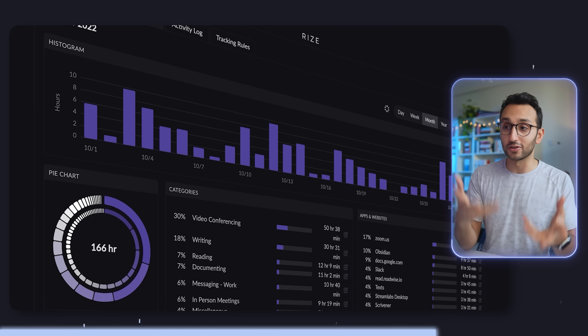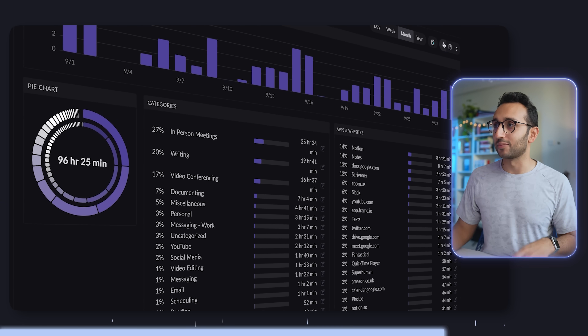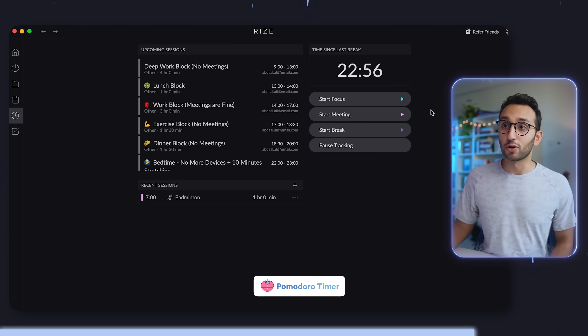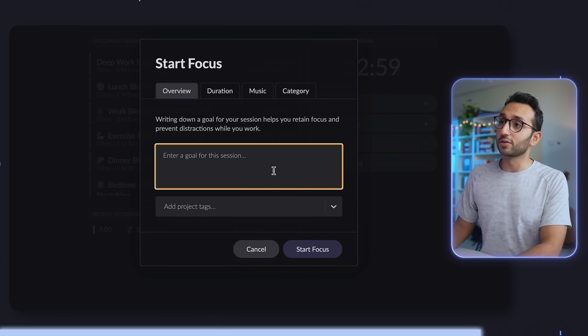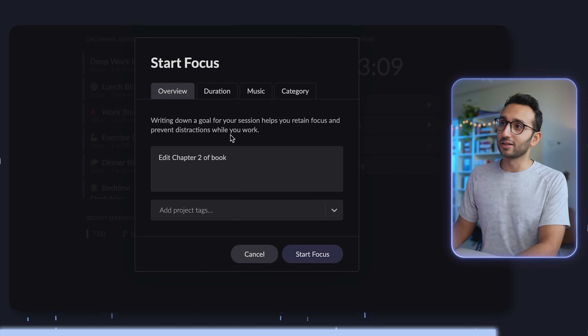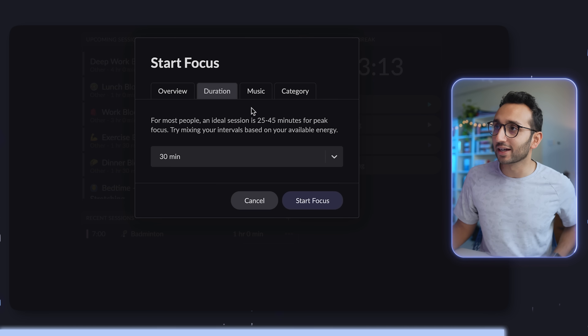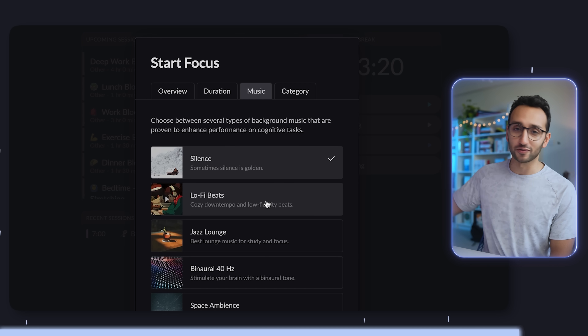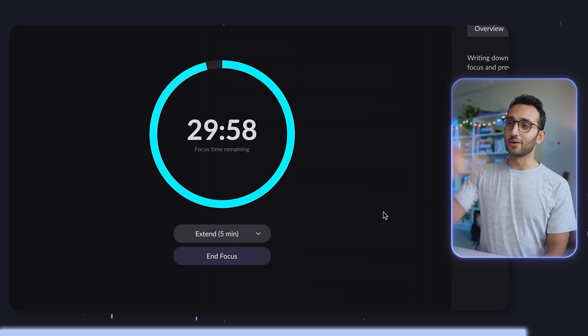The fifth productivity app is called Rise — basically an automatic time tracker. It sits on your Mac and tracks all the apps and websites you're using in an encrypted fashion. You can categorize apps and websites, and I've been using it since November 2021. I can see on average how much time I'm spending on video calls, writing, project managing, or wasting time on YouTube. It also has a Pomodoro timer built in — I can hit 'start focus', set a goal like 'edit chapter two of book', tag it, set a duration like 30 minutes, and select music like lo-fi beats or silence.